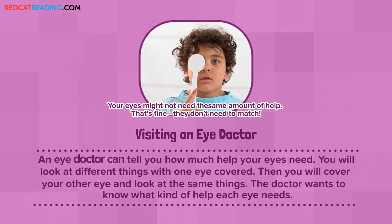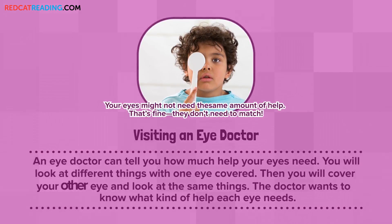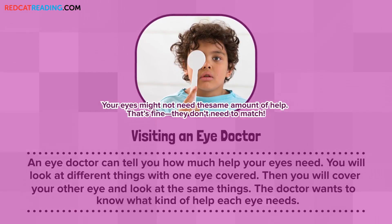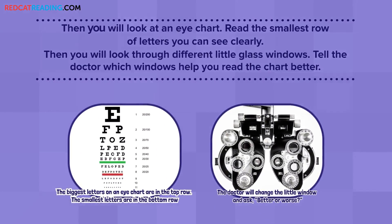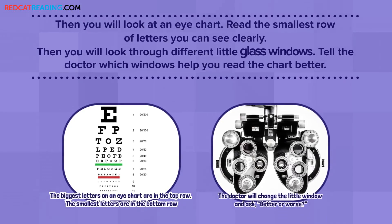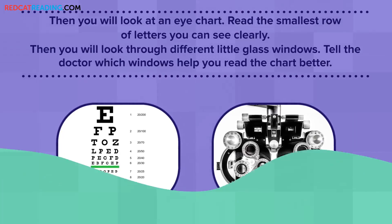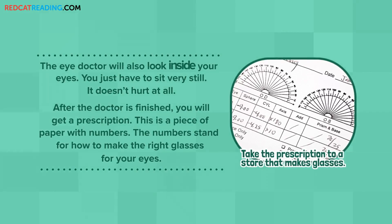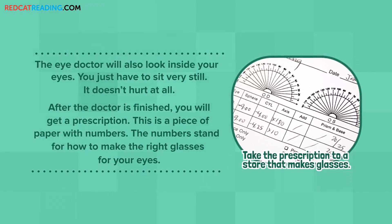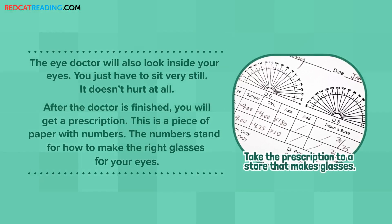Visiting an Eye Doctor. An eye doctor can tell you how much help your eyes need. You will look at different things with one eye covered. Then, you will cover your other eye and look at the same things. The doctor wants to know what kind of help each eye needs. Then, you will look at an eye chart — read the smallest row of letters you can see clearly. You will look through different little glass windows and tell the doctor which windows help you read the chart better. The eye doctor will also look inside your eyes. You just have to sit very still. It doesn't hurt at all. After the doctor is finished, you will get a prescription — a piece of paper with numbers that stand for how to make the right glasses for your eyes.